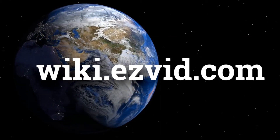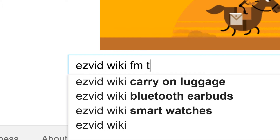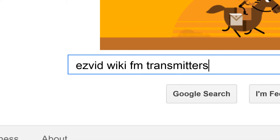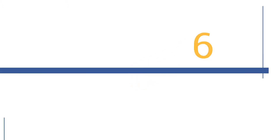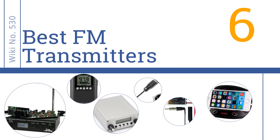wiki.easyvid.com. Search EasyVid Wiki before you decide. EasyVid presents the 6 best FM transmitters. Let's get started with the list.